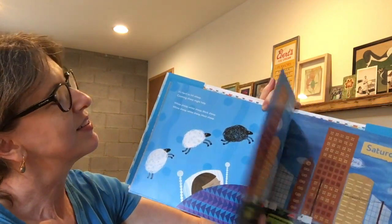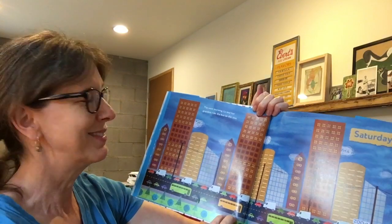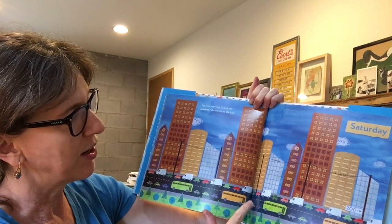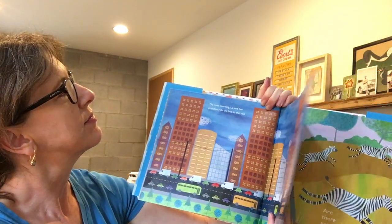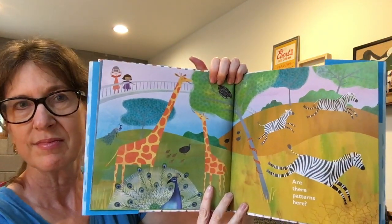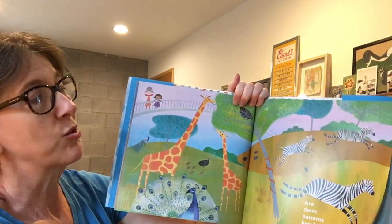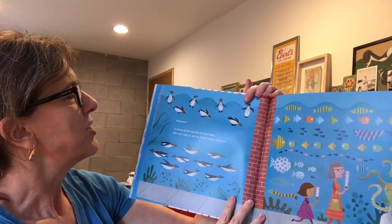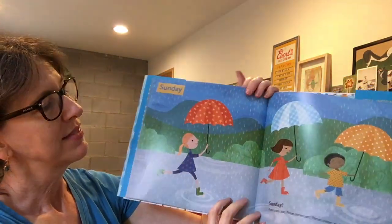Lou falls asleep. The next morning, Lou and her grandma ride the bus to the zoo. Look — all the cars are in a pattern: bus, car, car, car, bus, car, car, car — and the buildings. You can find patterns there too. At the zoo, I see lots of patterns in the animals: stripes on a zebra, spots on the snake, spots on the giraffes too. Lou loves all the animals she saw today and can't wait to tell her friends all about them on Sunday.